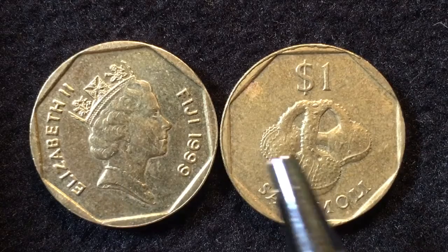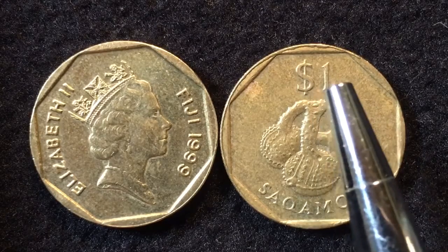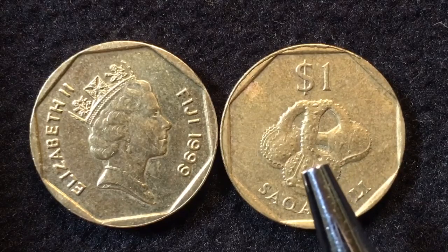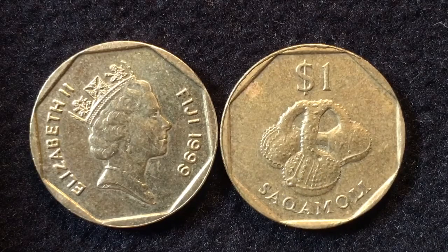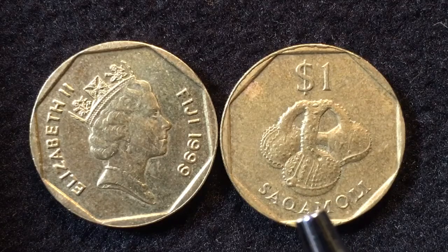This coin is part of a decimal system, so they have a 5, a 10 — we've looked at the 10 cent coin in one of our other videos — and we've also looked at the 50 cent coin in one of our other videos. On the back you see the $1 separated by a Sacquamole. That's what this is — a Sacquamole — which is a native ceramic water bottle used to carry water and to drink out of.